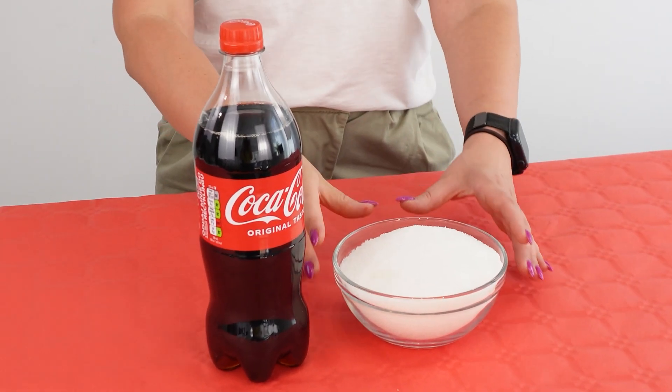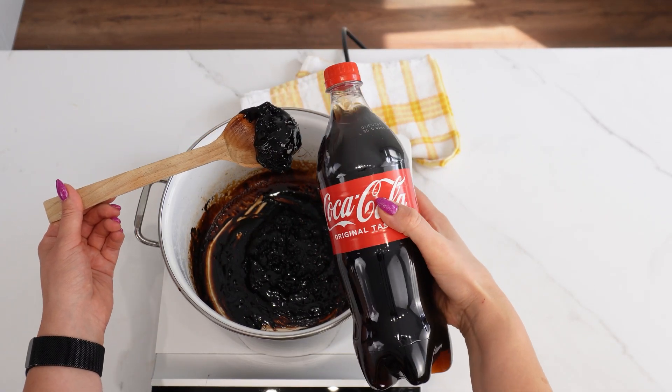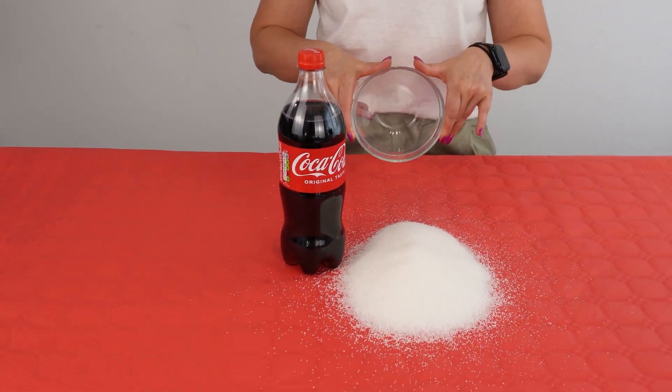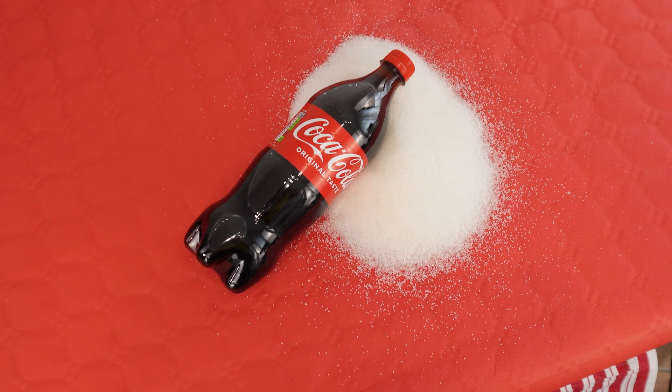That equals 7 teaspoons of sugar. When you drink it straight from the bottle or served with ice and lemon, you don't really think about how much sugar you are consuming at once.